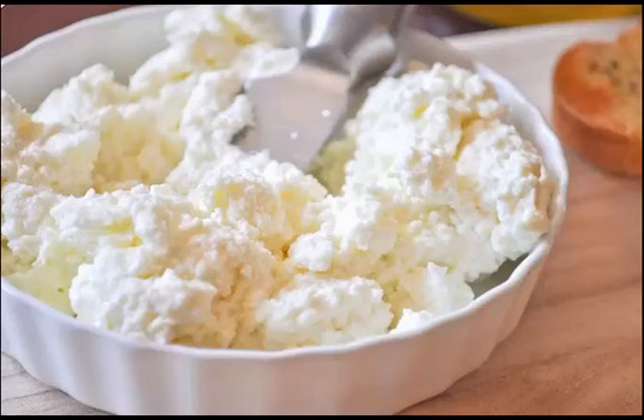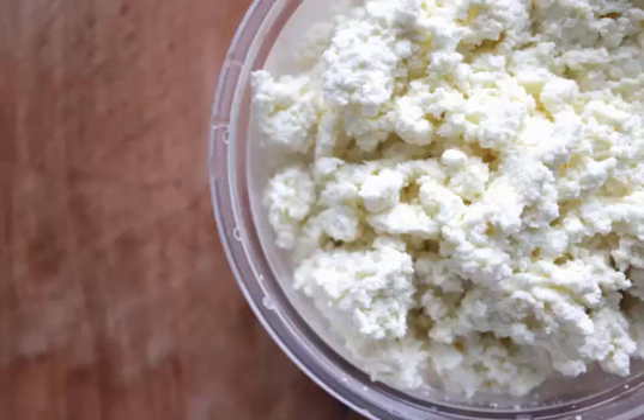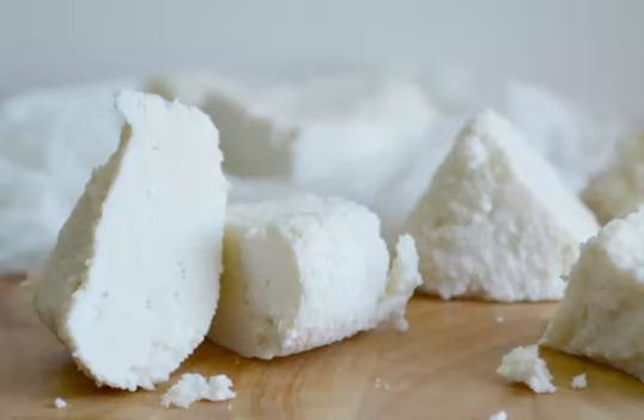Ricotta affumicata is similar to ricotta infornata. It is produced by placing a lump of soft ricotta in a smoker until it develops a gray crust and acquires a charred wood scent, usually of oak or chestnut wood. Although in Friuli, beechwood is used, with the addition of juniper and herbs.